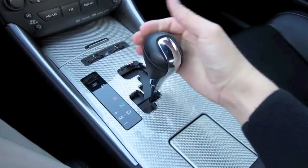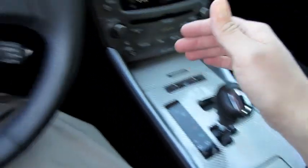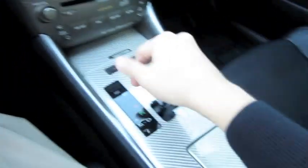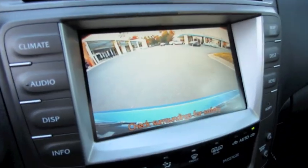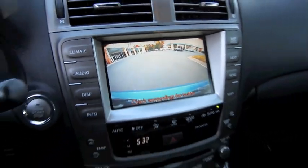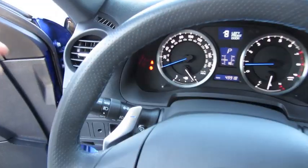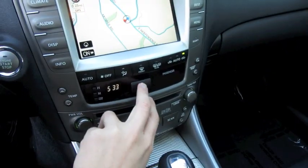The ISF comes with an 8-speed automatic transmission with manual shiftability, as well as paddle shifters mounted on the back of the steering wheel. It also comes with a rear-view camera to further aid parking assistance. Let's go ahead and cut on the headlights — it does have automatic lights, fog lights, as well as hazards.